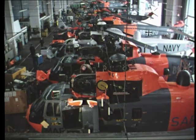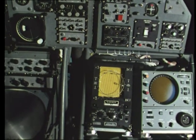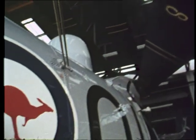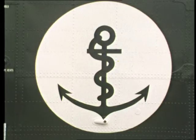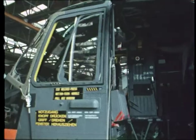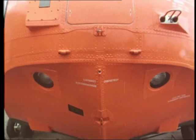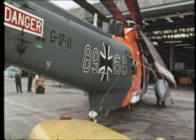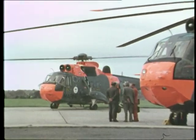Sea King has many outstanding features. With twin Rolls-Royce Gnome engines, search radar and sonar equipment, automatic flight control, and powered blade folding, Sea King is in demand. The Westland Sea King, chosen for the Royal Navy and the services of many countries throughout the world, is an operational and export success, fully justifying the British development of the basic Sikorsky design.